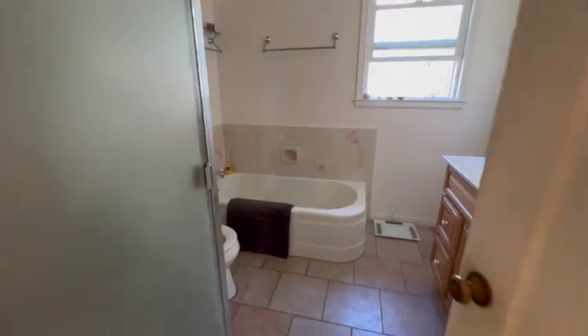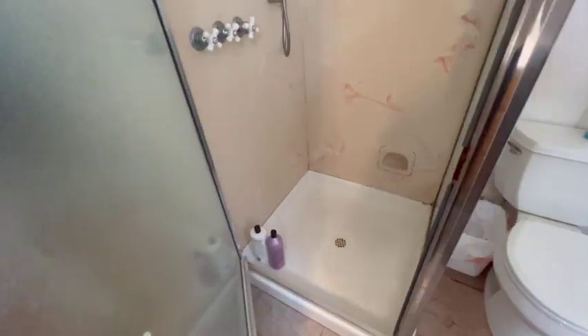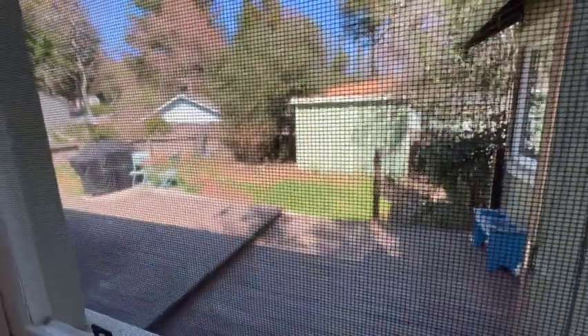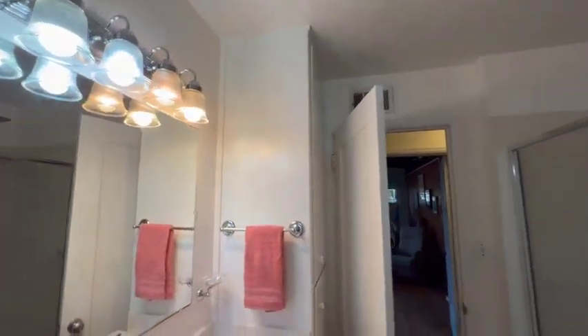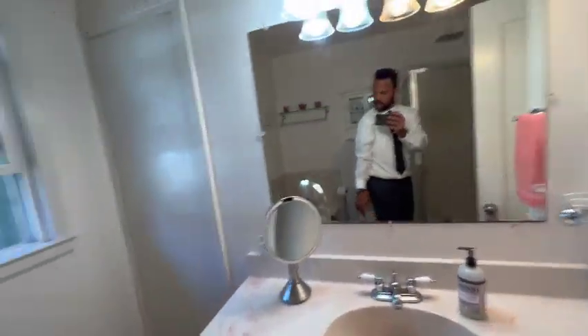This is a full bath — there's a tub and a stand-up shower here. You can look out into the backyard from the bathroom. And in here, that's where the water heater is. A little bit more storage space, and looking down at the sink.